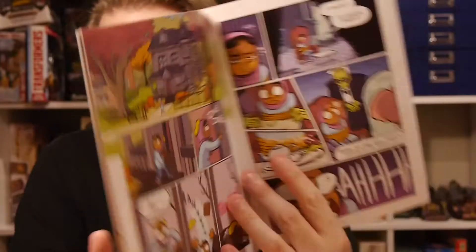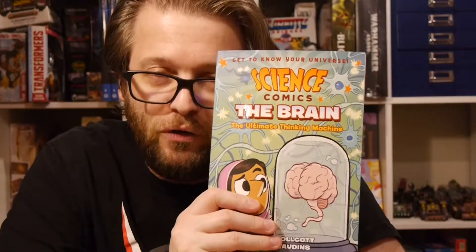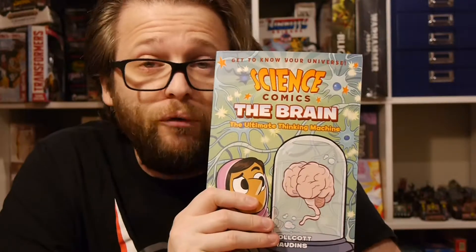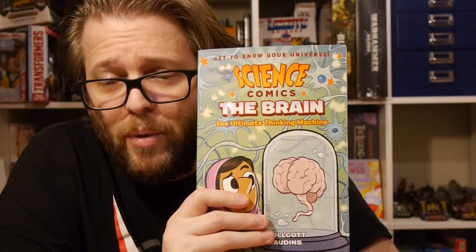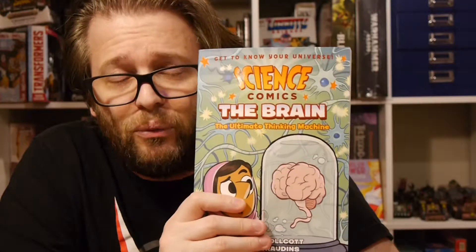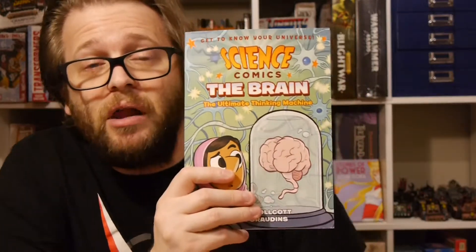That kind of sums up the art. It has some fun with it and really plays through the material. There's a little bit of story about her being kidnapped, but for the most part it's just an in-depth look at the brain and how it functions, and how it evolved into what it is. If you've got a kid that wants to learn about the brain, this is a good thing to put in front of them. They can read it and then probably read it again to try to understand it all.